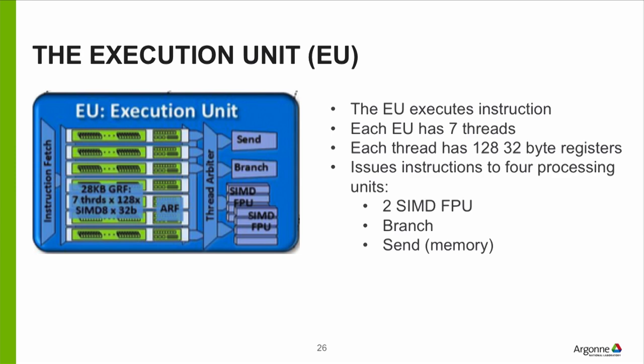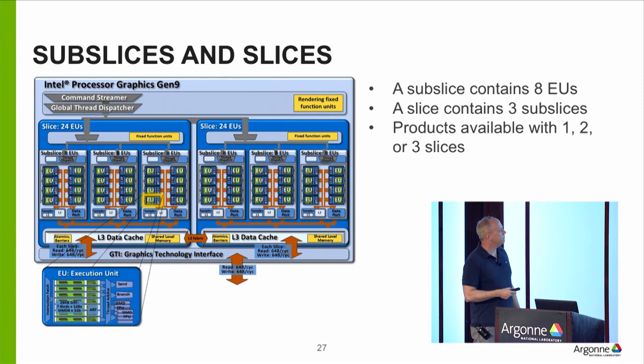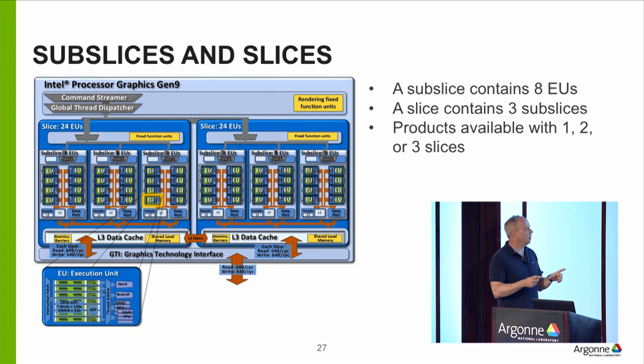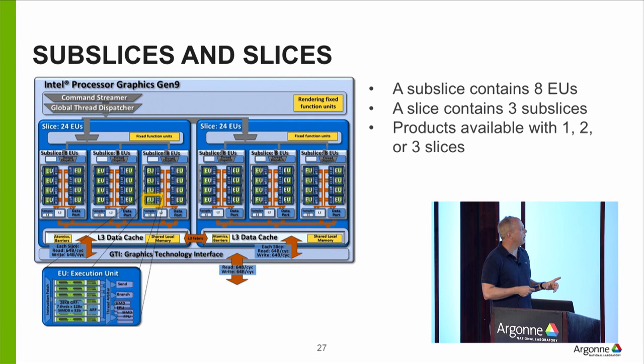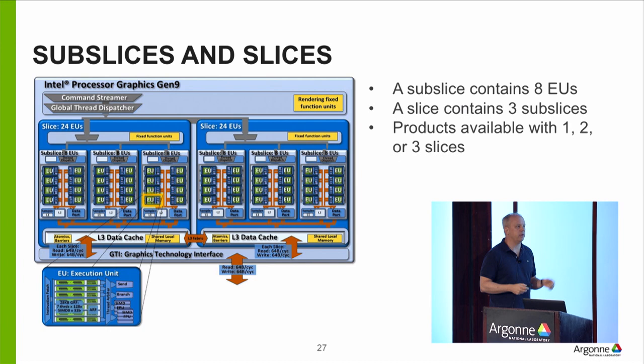The idea behind Intel GPUs is to compose a lot of these execution units together. In Gen 9, you can buy configurations with eight EUs connected in a sub-slice — the basic building block — with caches and memory connections. Sub-slices compose into slices. You can have one, two, or three slices in Gen 9, and that's what gets you the performance. They're mostly generations — evolving — and there's not a big architectural jump from Gen 9 to the future ones; they're carrying over many architectural features.